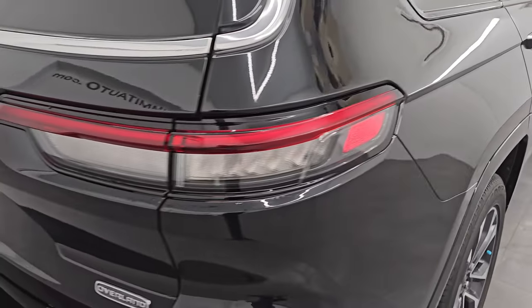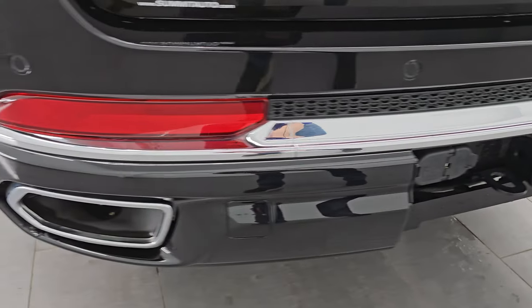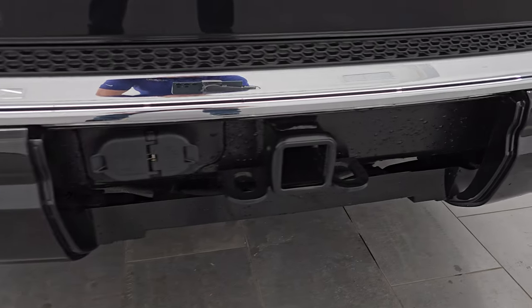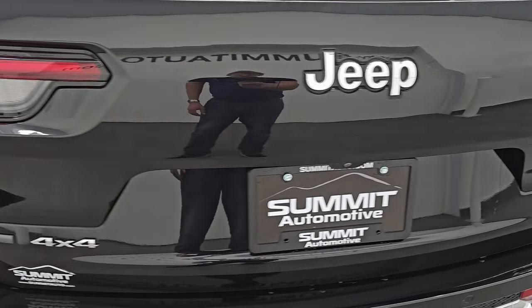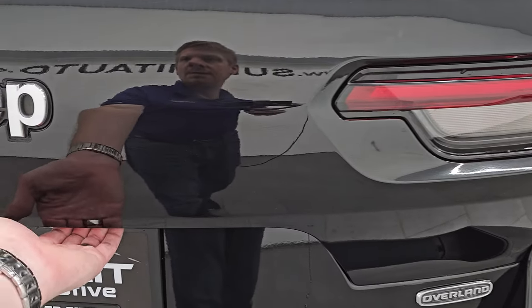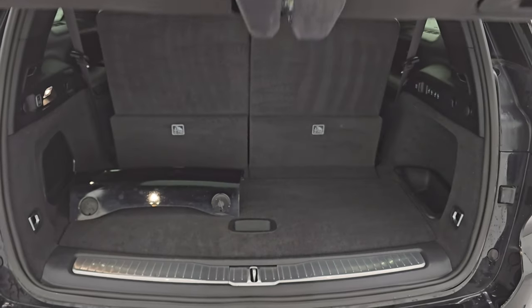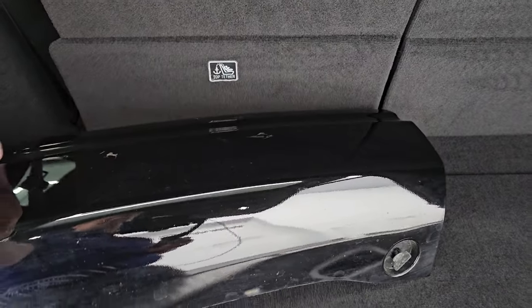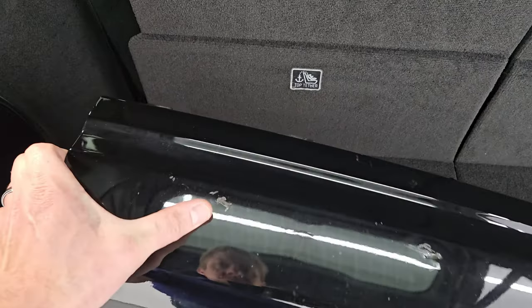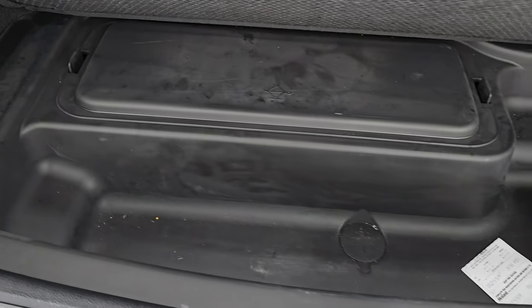Coming around to the back of the vehicle, you get LED tail lamps and chrome-tipped dual rear exhaust. It does have the towing package with the receiver hitch, 4-pin and 7-pin wiring, backup parking sensors, and the rear gate is in really nice condition — I didn't see any dents on there. It is a power liftgate. The back storage area is very nice and clean, and we do have the cover for the receiver hitch, just a couple of little scratches but nothing too bad.